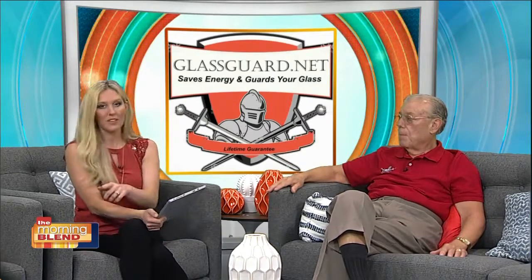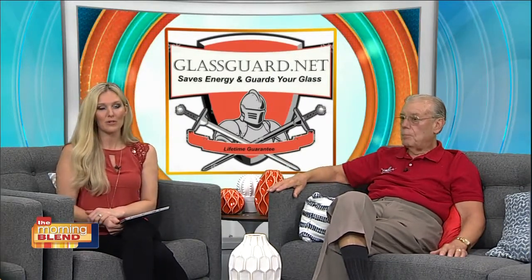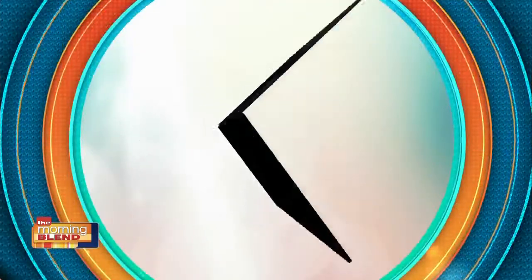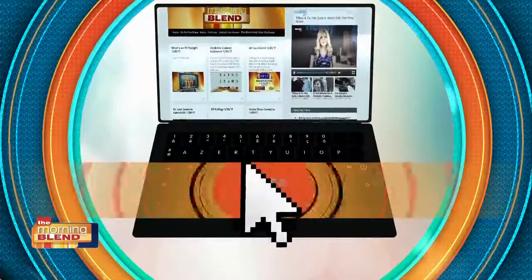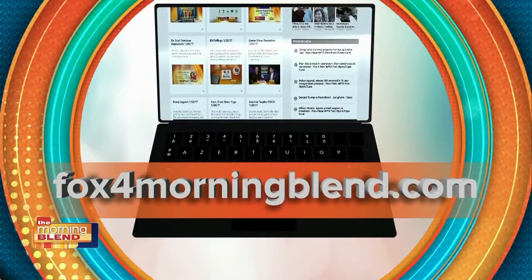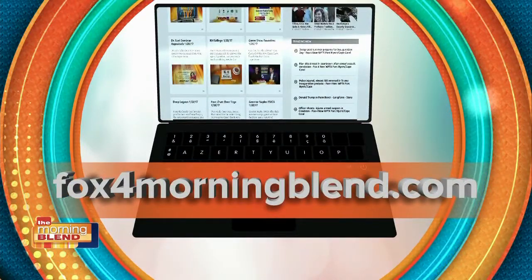Wow, that's really exciting — thank you for that. Take advantage of that special offer; again, mention you saw us right here on the Morning Blend. For more on GlassGuard, thank you so much Jack — great to have you on. We look forward to having you back next week with the demonstration. Head online and check us out — we'll have this interview posted along with everything Jack mentioned about GlassGuard at Fox4MorningBlend.com.